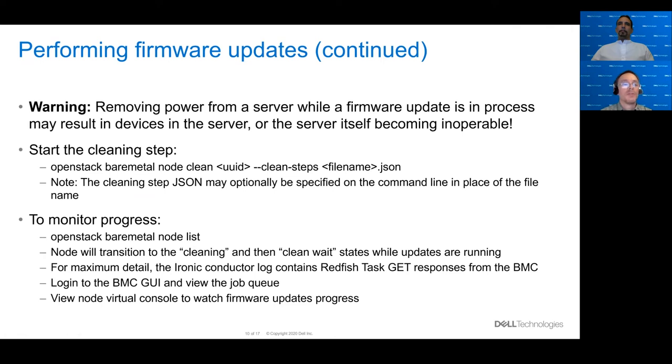When doing firmware updates, be very careful — removing power from a server that's in the process of doing firmware updates could result in devices in the server or the server itself becoming inoperable. So basically, you can brick things by doing firmware updates. You may want to check the weather and make sure there are no big storms coming your way before you kick off firmware updates.